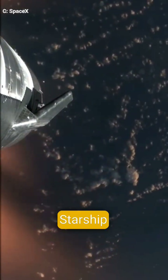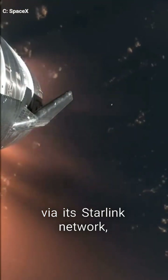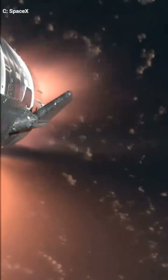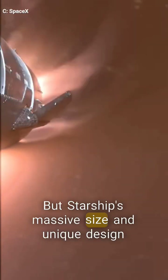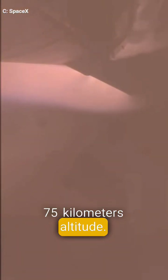Unlike previous spacecraft, Starship streamed live external footage of the plasma field via its Starlink network — a first in spaceflight history. Typically, plasma blocks radio transmissions, causing a blackout period. But Starship's massive size and unique design allowed over two minutes of uninterrupted video before signal loss at 75 kilometers altitude.